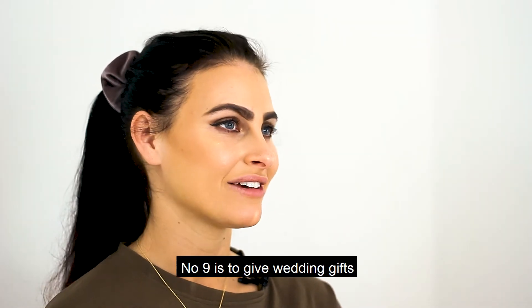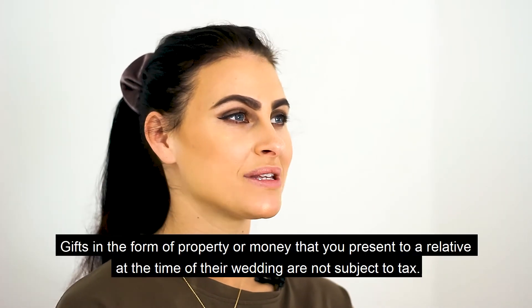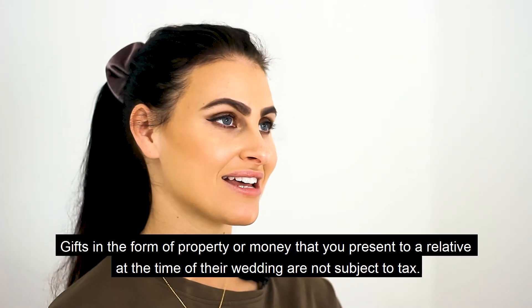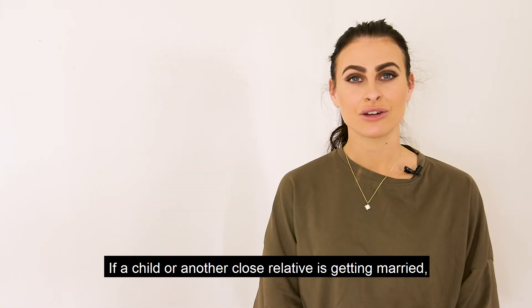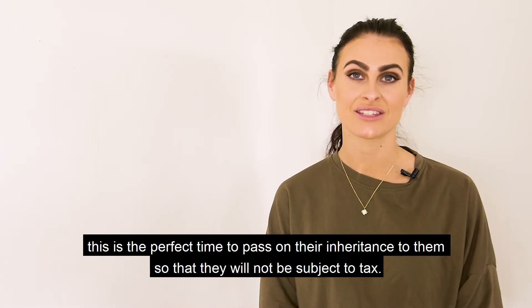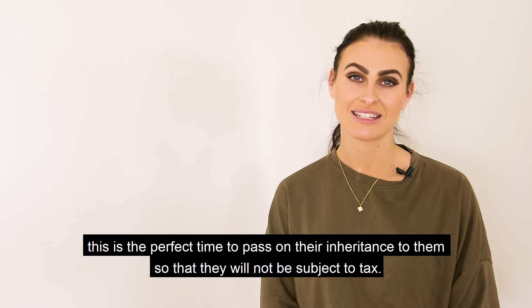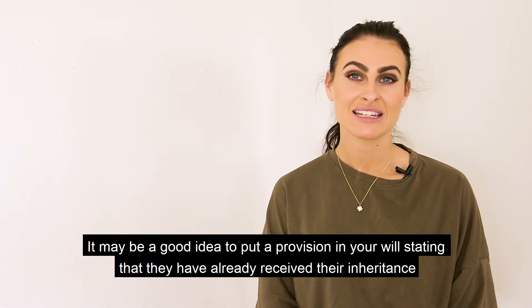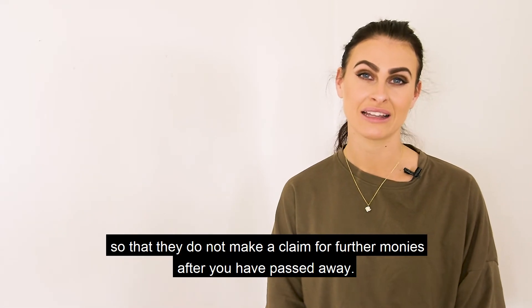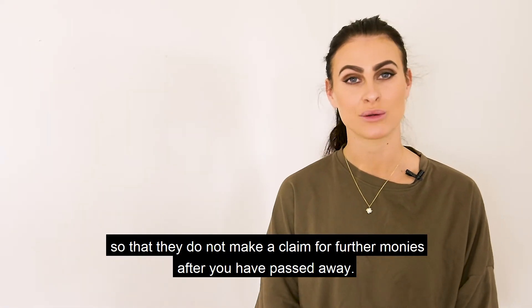Number nine is to give wedding gifts. Gifts in the form of property or money that you present to a relative at the time of their wedding are not subject to tax. If a child or close relative is getting married, this is the perfect time to pass on their inheritance so that they will not be subject to tax. It may be a good idea to put a provision in your will stating that they have already received their inheritance, so they do not make a claim for further monies after you've passed away.